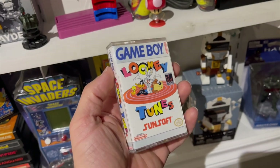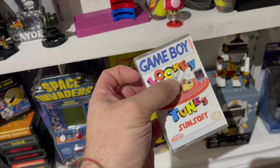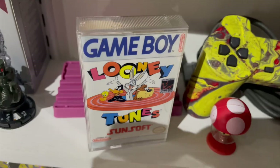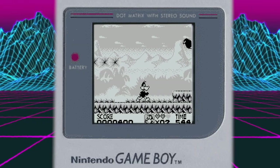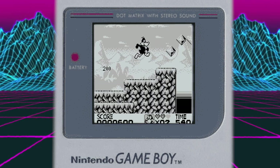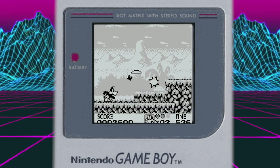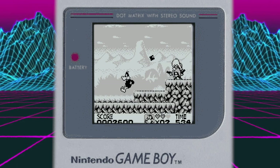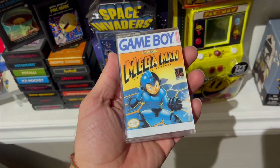Next up is Looney Tunes — I feel it's like Tiny Toon Adventures on the NES. You get to play as different characters and the gameplay is really fun, the music is fantastic. Sunsoft has a known record that when they put out a game the music is fantastic. The controls are a little bit slippery — when you get to the edge of a cliff you tend to slide a little bit further than you want — but it's a great game nonetheless, and the graphics are fantastic.